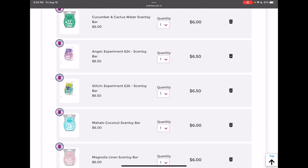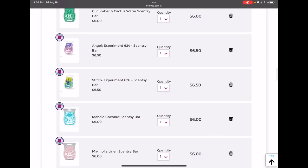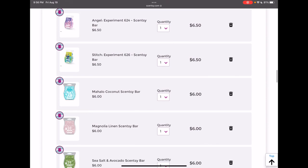Angel Experiment 624 and Stitch Experiment 626 — I added these to my club when they were available, but I haven't gotten my club order since my July club, so I haven't tried these yet. This will be my first time getting them in my September club. I'm gonna keep both — I'm sure I'll cut one or both in my next club, but I just want to give them a try first.